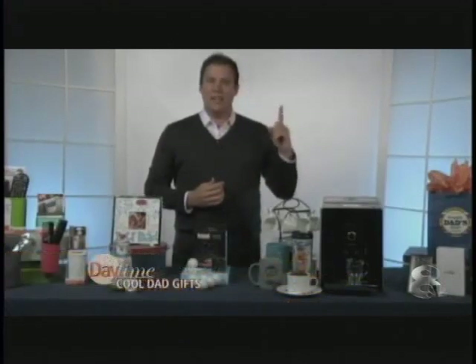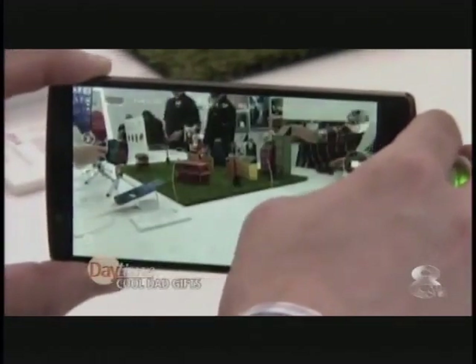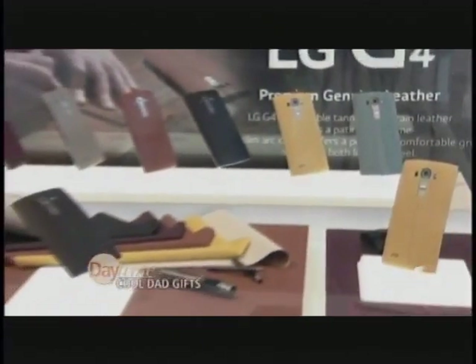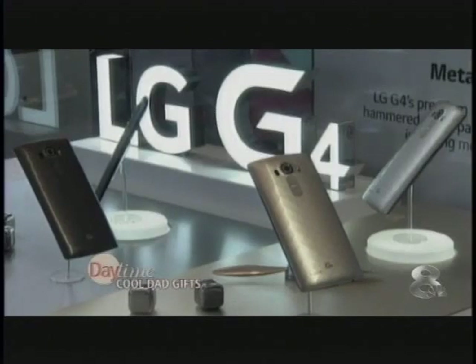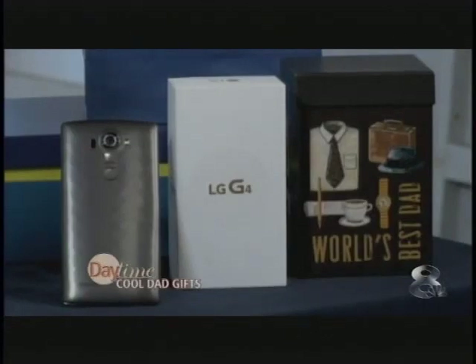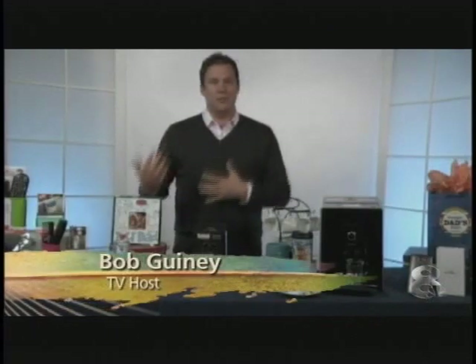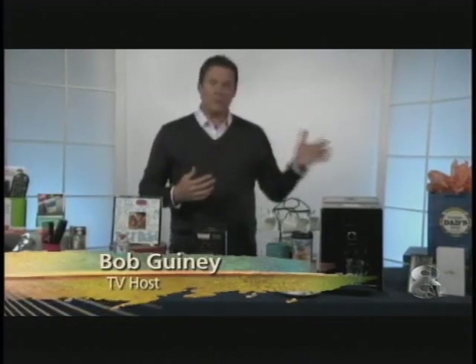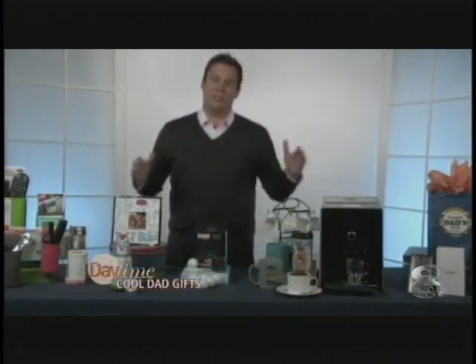I want everyone out there to give their dad the highly anticipated LG G4 smartphone. It's an amazing 16 megapixel camera, on par with DSLRs but way easier to use. You can take pictures like Ansel Adams, even in less than ideal lighting conditions, just like a pro. You can check out the great moments you capture on a brilliant five and a half inch quad HD IPS quantum display. It's available on the majority of the big carriers — Verizon, AT&T, Sprint, T-Mobile, U.S. Cellular, Best Buy. And for a limited time, you can get a free removable battery, a charging cradle, and a micro SD card. This comes in genuine full grain leather with six beautiful colors including ceramic white, metallic gray, and gold. Check them out at LG.com.